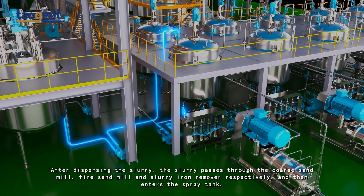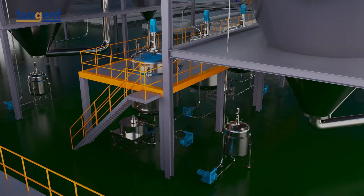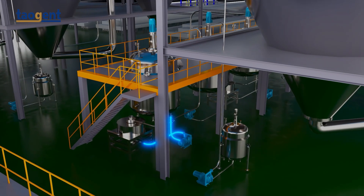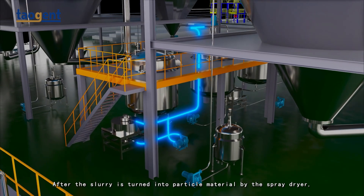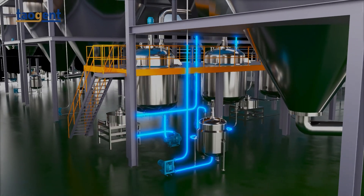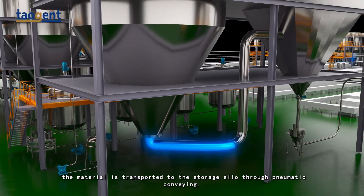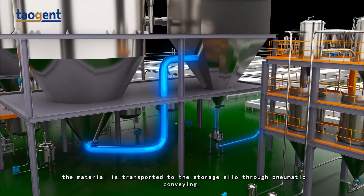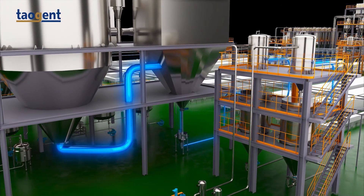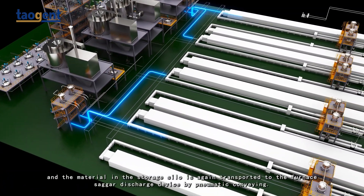After dispersing, the slurry passes through the coarse sand mill, fine sand mill, and slurry iron remover respectively, then enters the spray tank. After the slurry is converted into particle material by the spray dryer, the material is transported to the storage silo through pneumatic conveying.